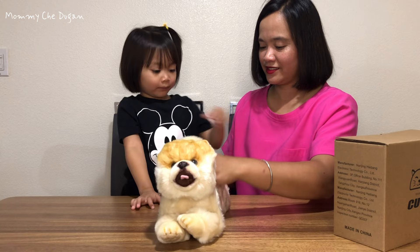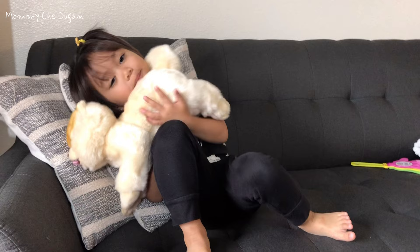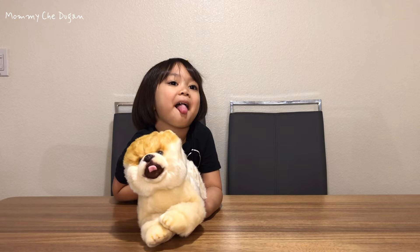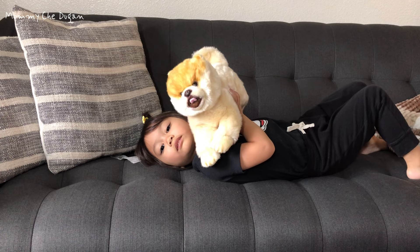This plush toy looks and feels like a Pomeranian puppy, cute and cuddly. This Pomeranian toy dog is perfect for children and animal lovers, and this weighted stuffed animal is a great addition to the family and will be the perfect companion for your child. This 16-inch Pomeranian stuffed animal toy dog is also a great gift for kids.